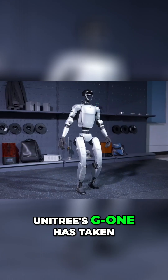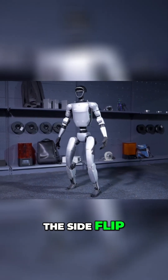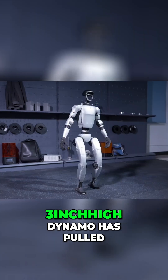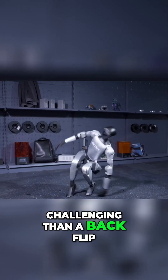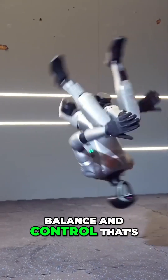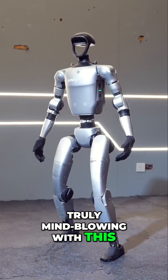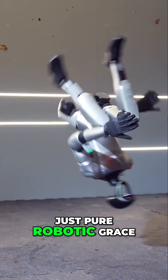Well now Unitree's G1 has taken things to a whole new level and has mastered the side flip. This 4-foot-3-inch high dynamo has pulled off a standing side flip, a feat even more challenging than a back flip. It's not just the flip itself — it's the perfect balance and control that's truly mind-blowing when you watch it. No errors, no malfunctions, just pure robotic grace.